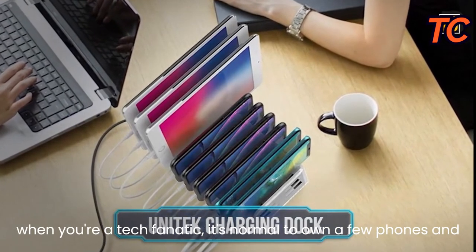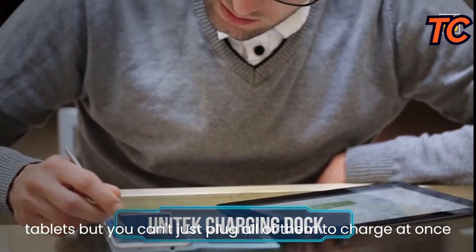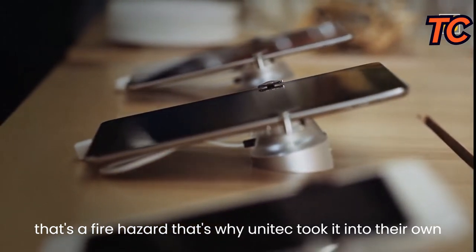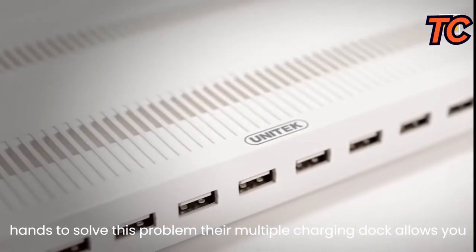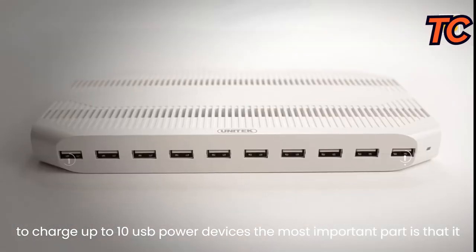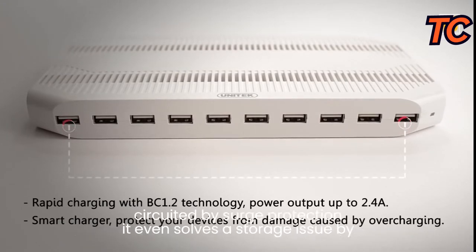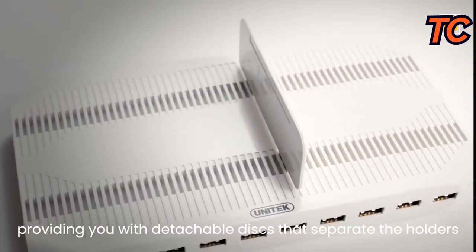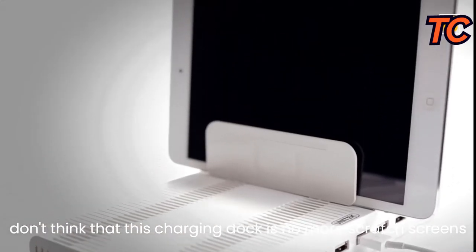Unitech Charging Dock. When you're a tech fanatic, it's normal to own a few phones and tablets, but plugging all of them in at once can be a fire hazard. Unitech's multiple charging dock allows you to charge up to 10 USB power devices at once, with complete protection from overcharging, heating, or short-circuiting via surge protection. It also provides detachable discs to separate the holders, preventing scratched screens. This gadget charges your devices to 80% in just 35 minutes — four times faster than a regular charger.